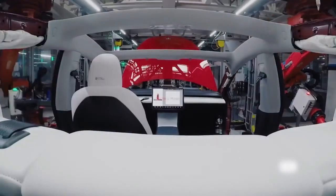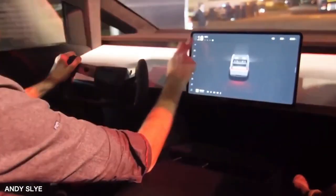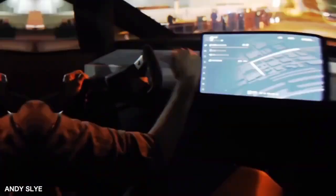The Cybertruck is powered by Tesla's battery technology, which gives it an estimated range of up to 500 miles on a single charge for the tri-motor version. The Cybertruck also has incredible performance specs, with up to 800 horsepower and up to 14,000 pounds of towing capacity.